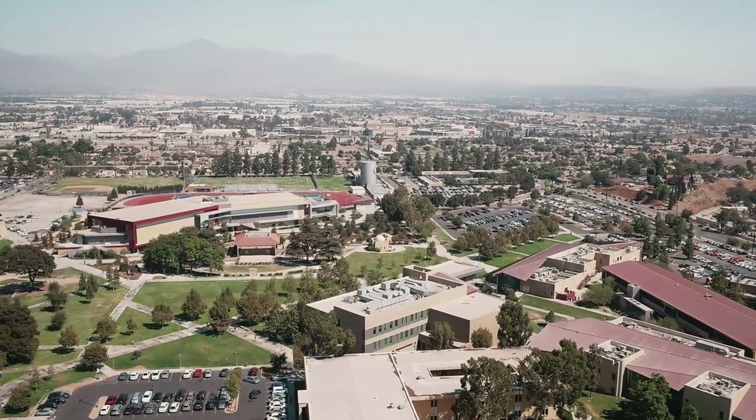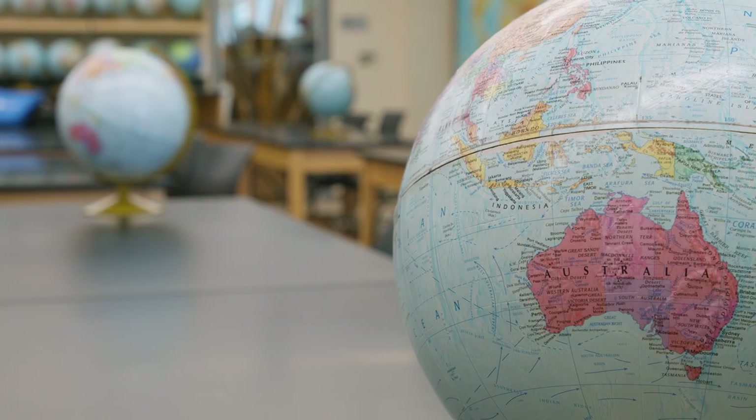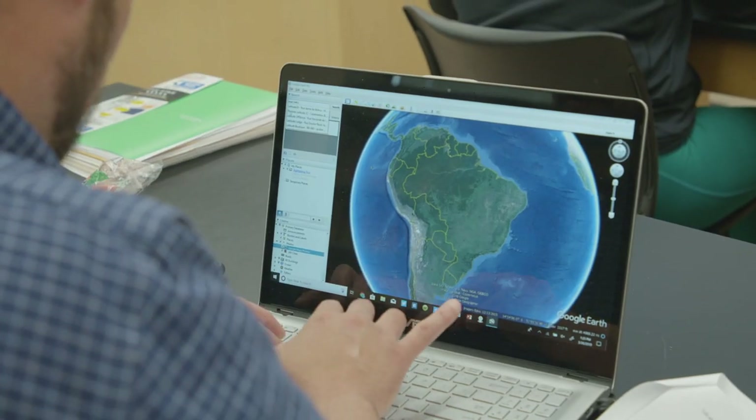I started off at San Bernardino Valley College not knowing what my major was going to be. I eventually took a geography class. We had a small little lab that showed us how we collected GPS points around the school, and we plugged it into the computer. All of a sudden you see all these points you collected on the computer — it was really cool. I was like, what's that? And my teacher said, oh, this is GIS.